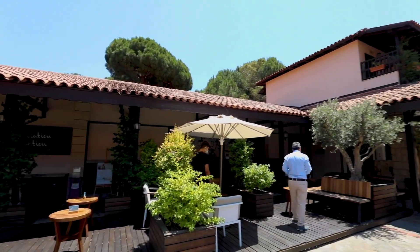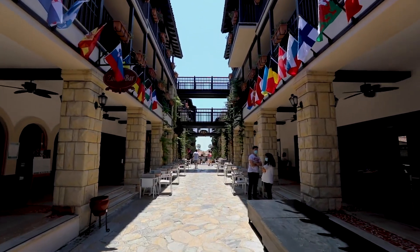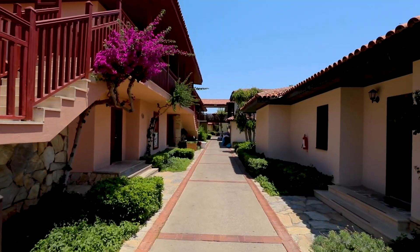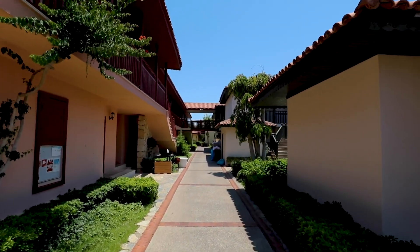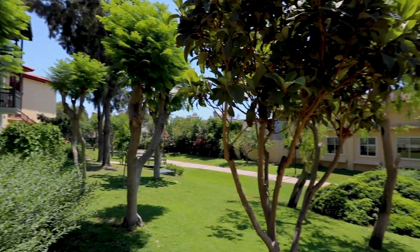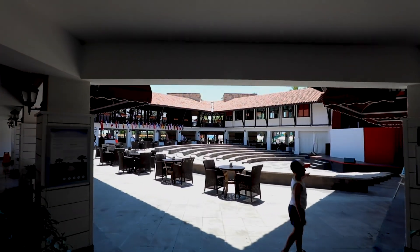Welcome to the Walk Turkey channel, where we bring you the best hotels, luxurious holiday options, and unique accommodations in Turkey. Today we are excited to introduce you to one of Belek's most popular resorts: Paloma Grida All-Inclusive. Don't forget to subscribe to our channel, like this video, and share your thoughts in the comments section.